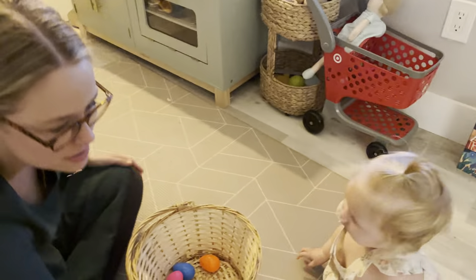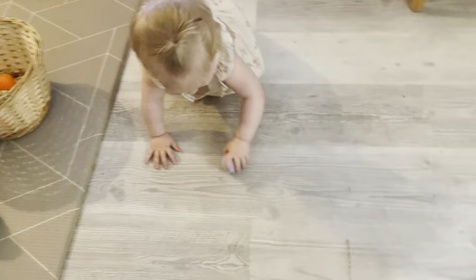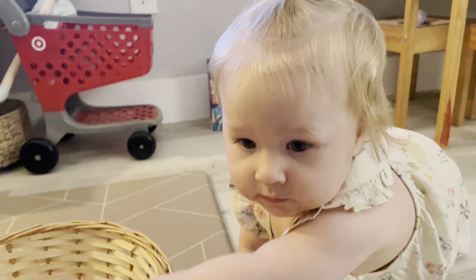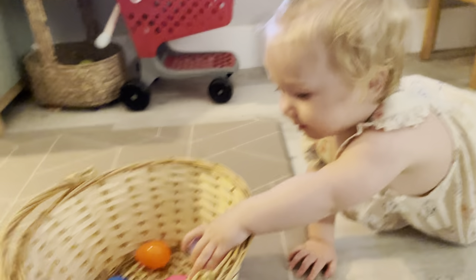Are there any more eggs? Where is it? I just found one. Yay! Put it in your bin. I just found it. Yes! Eleanor, I see.